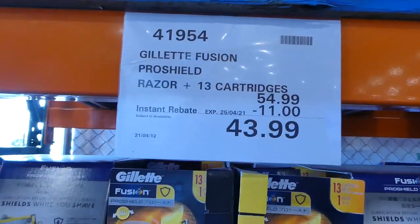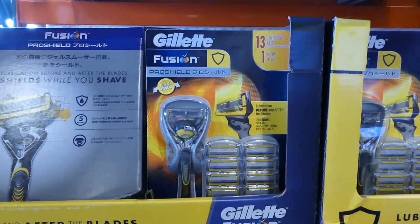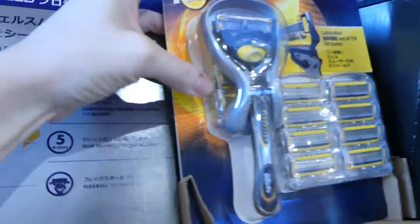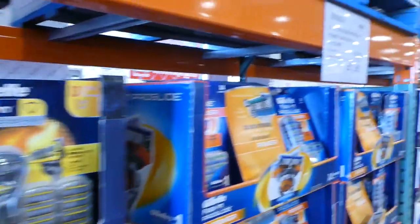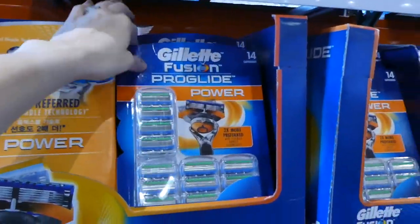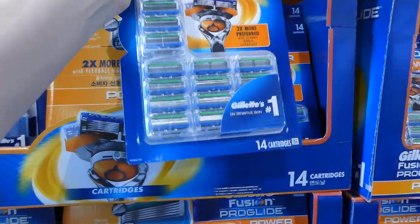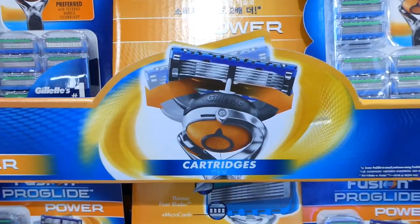The Gillette Fusion Pro Shield razor and 13 cartridges is on for $11 off, down to $44. It comes with a little base where you can store some of the heads underneath. They also have the Gillette Fusion Pro Glide refill — 14 count, $12 off down to $52 — that's just the refill, so you'd need to already have the razor.